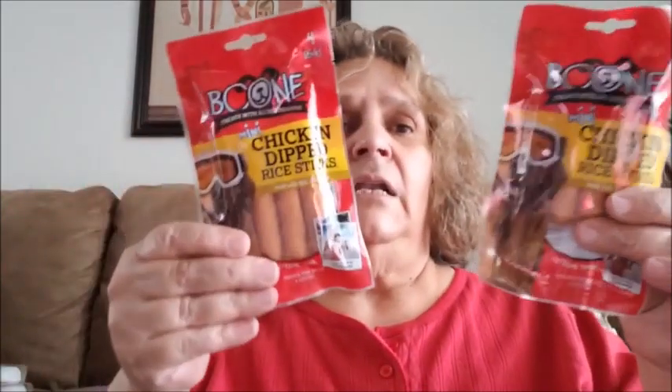I bought two more of the mini chicken dip rice sticks for the dogs. They love this, and only one of my Dollar Trees sells these, so I went ahead and picked two up.